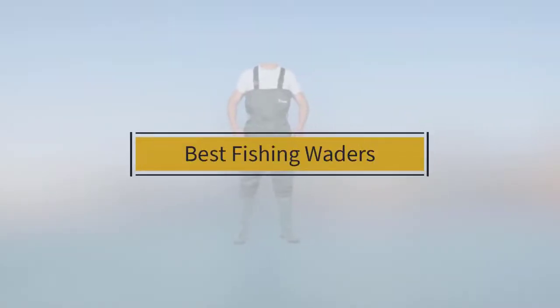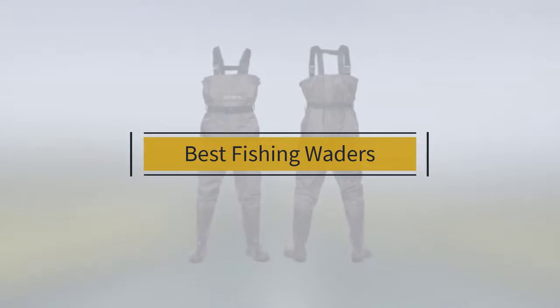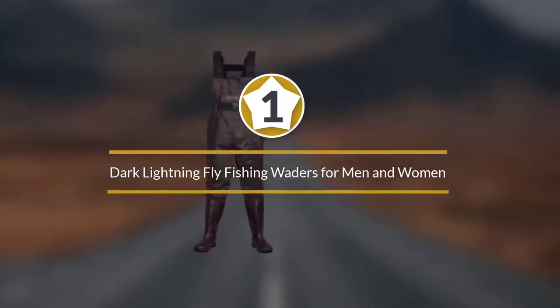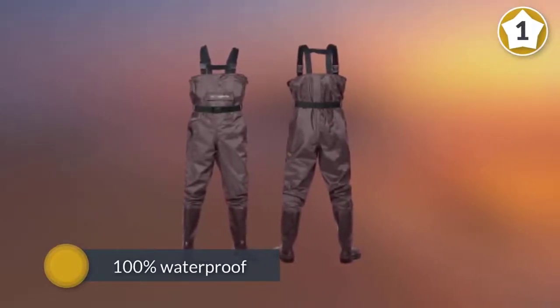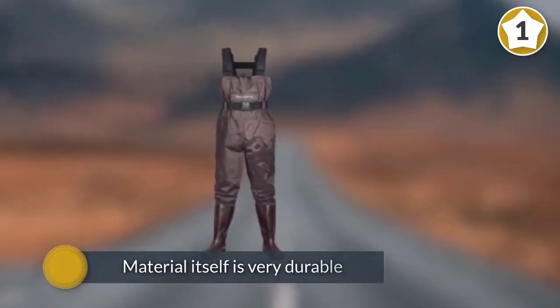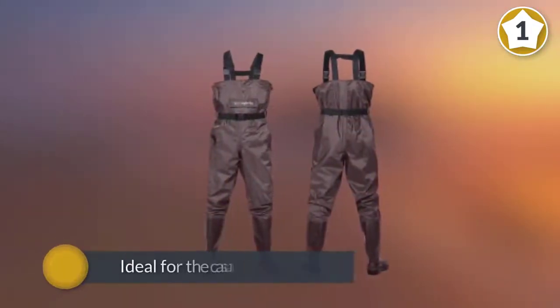If you are looking for the best fishing waders, here is a collection you have got to see. Number one: the most popular Dark Lightning fly fishing waders for men and women. One of the cheaper models here, the Dark Lightning waders are great value boot waders. No need to purchase wading shoes with these, as boots already come attached. They are 100% waterproof and the material itself is very durable. These are ideal for the casual fisherman who wants to go out a few times a season.